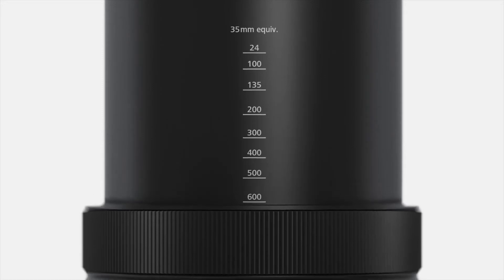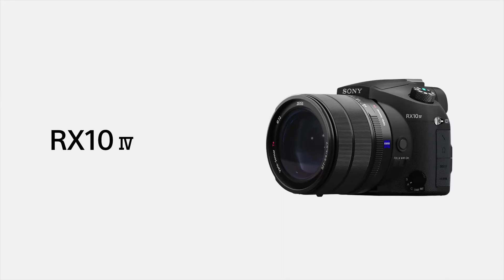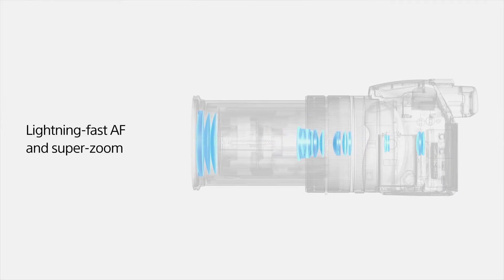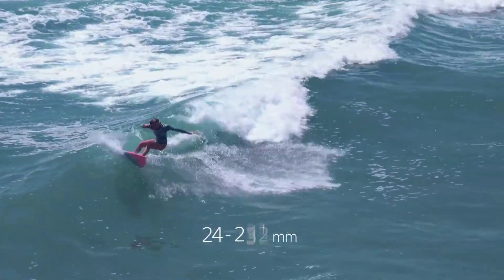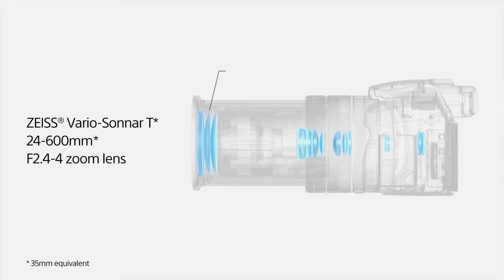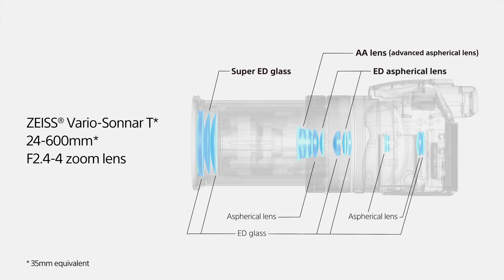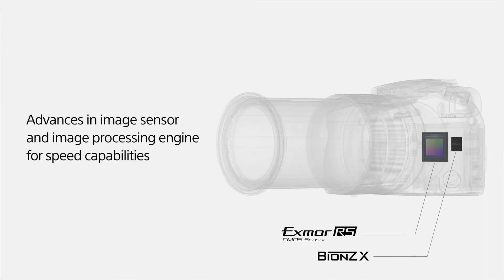The Sony RX10 IV is the latest incarnation of Sony's RX10 bridge camera series and takes a useful step forward from the RX10 III. The main highlight is the inclusion of a 315-point phase detection autofocus system, which makes it far better suited to tracking moving subjects, while the introduction of a touchscreen — a feature that has been oddly absent from the RX10 lineup until recently — and 24 fps burst shooting is a significant improvement over the already capable 14 fps on the Mark III. Together with Bluetooth connectivity, it's a much more capable camera for sport and action and the best bridge camera you can buy right now, but this comes with a significant premium over both the Mark III and rival cameras.